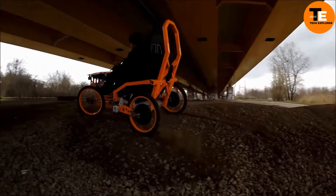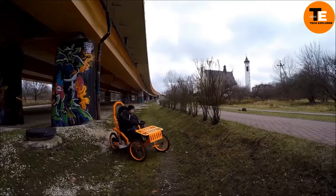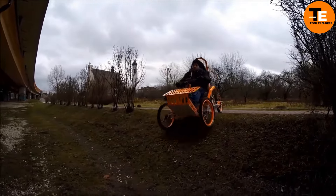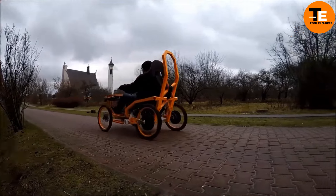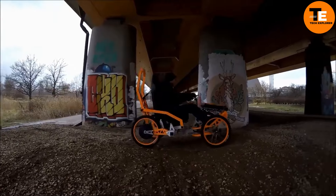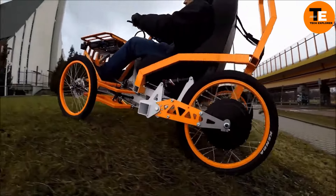Its design is all about inclusivity, featuring easy-to-use handlebar controls that include a throttle, brake, and reverse function, making it ideal for riders with limited leg mobility. Powered by two electric motors located in the rear wheels, the EV4 Mountain Cart can generate up to 3 kilowatts of power, giving it enough speed — up to 25 miles per hour — and stamina to cover 50 miles on a single charge.